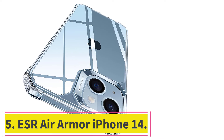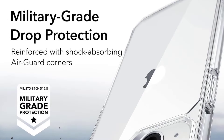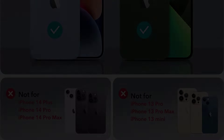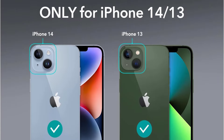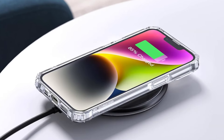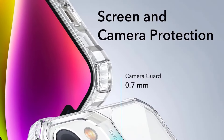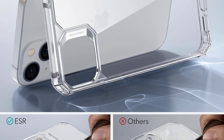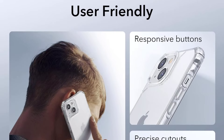At number 5: ESR Air Armor iPhone 14. It is hard to find a better value for money than the ESR Air Armor. It is undoubtedly a top contender if you are looking for a reliable case that provides protection and style without breaking the bank. This case features a comfortable grip and slim design, making it easy to hold for extended periods. A smooth, clear acrylic back ensures a secure grip and comfortable handling. A raised edge around the screen and camera offers additional protection against scratches and scuffs. The buttons had strong tactile response throughout use, and a non-slip coating prevents the case from slipping out of your hands. With its shock-resistant design and lightweight construction, this case is ideal for everyday use.